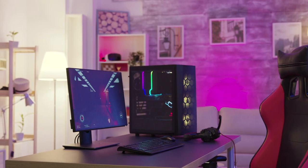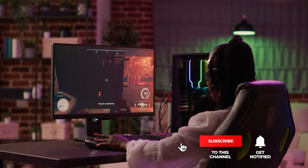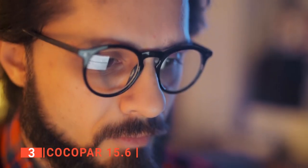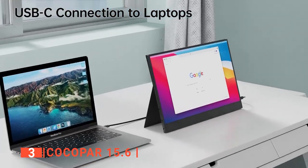Still haven't found the portable monitor that meets your needs? Keep watching because we have more lined up for you. If this is your first time visiting our channel, be sure to subscribe and hit the bell icon to receive notifications of our next videos. The third product on this list is the Kokopar 15.6. Don't worry — the Kokopar 15.6 can be just what you need.